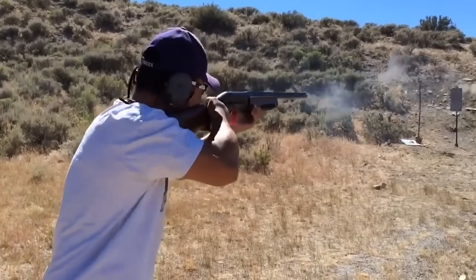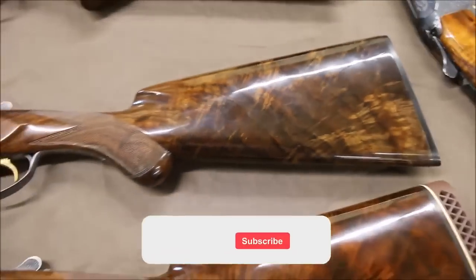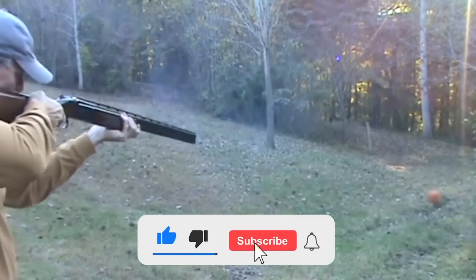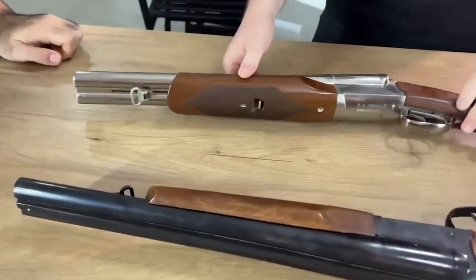We all love shotguns. Oddly, they haven't changed much over the years, at least compared to other firearms. What works just works, right? Well, that doesn't mean that things never got a little crazy. So today, we are going to look at some of the craziest shotguns ever developed. Let's jump right in.